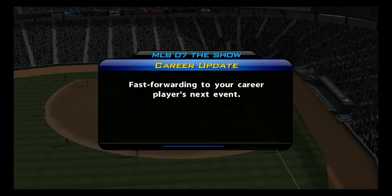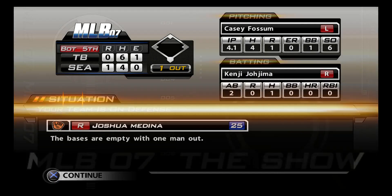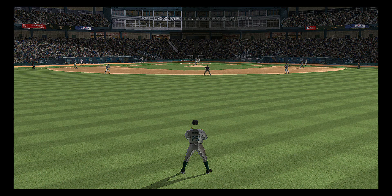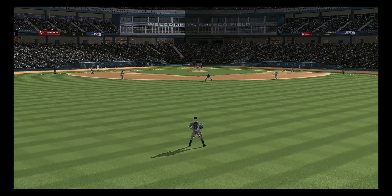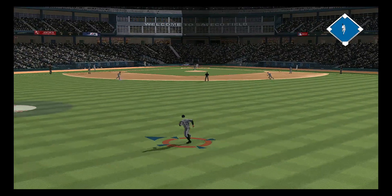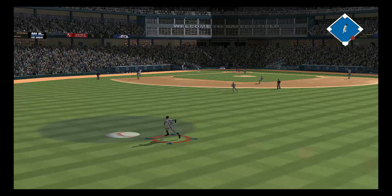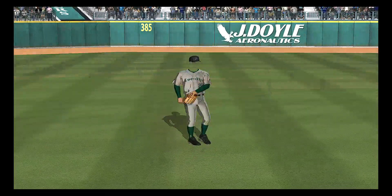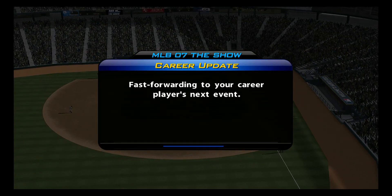Time to join this one now in the bottom of inning number five. Kenji Jojima will step in, one for two in the ball game. Here's the first pitch to him — center field, and this is pulled in on the run. Good concentration, and there are two gone. Due to time constraints, we'll pick this one up in the top of inning number six.